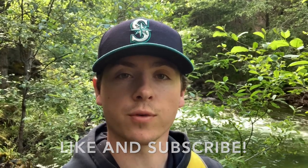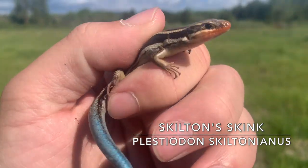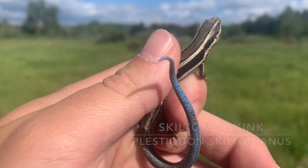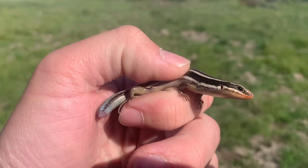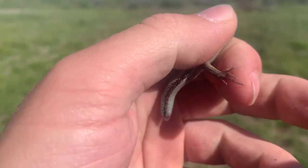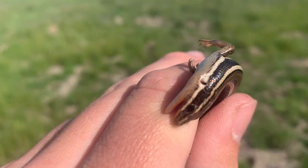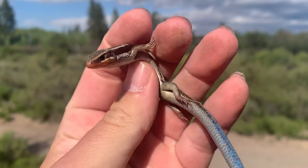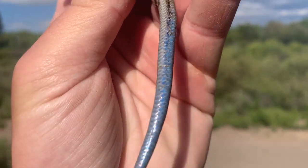Before we get into today's video, I'm going to take you to central Oregon and show you what we found this week for work. We have our first skilton skink of the week — this one's got a nice red chin and a little bit of a blue tail. Here's skink number two, which has lost its tail, and it's biting me. I'm going to put them back though.